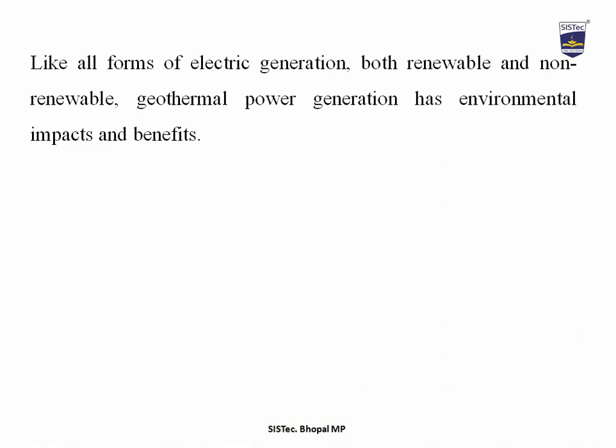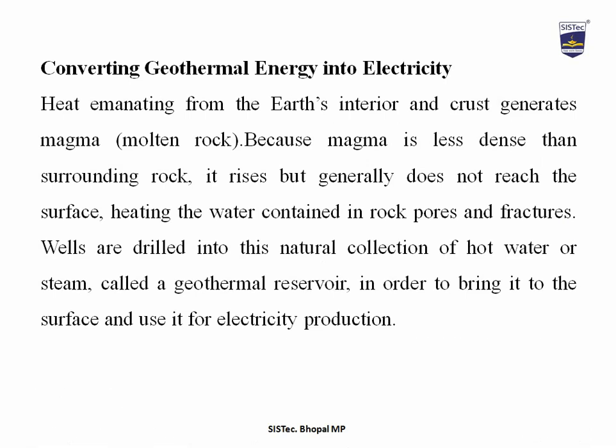Like all forms of electric generation — both renewable and non-renewable — geothermal power generation has environmental impacts and benefits. Converting geothermal energy into electricity is very important. Heat emanating from the earth's interior and crust generates magma, that is molten rock. Because magma is less dense than surrounding rock, it rises but generally does not reach the surface, instead heating the water contained in rock pores and fractures. Wells are drilled into this natural collection of hot water or steam, called a geothermal reservoir, in order to bring it to the surface for electricity production.